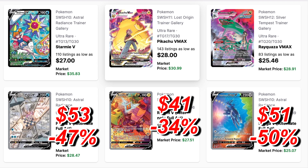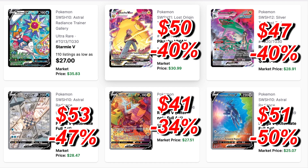Next we have two unpopular alternate art cards — the Dialga and Palkia. Palkia dropped 47% from $53, and the Dialga was $51 and dropped 50%, so they're fairly cheap now. Then we have the Rotom V dropping only 34% from $41 to $27. Next we have the Trainer Gallery cards — my personal favorites. The Pikachu V-Max was the most expensive at $50, dropping 40% and now sitting at $30.